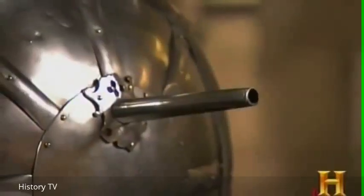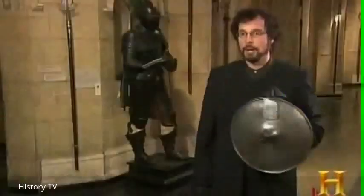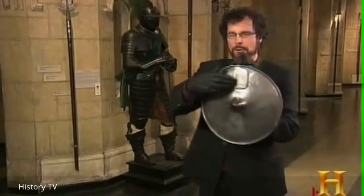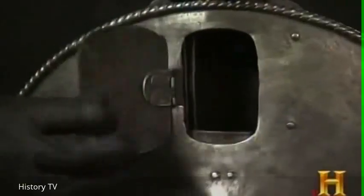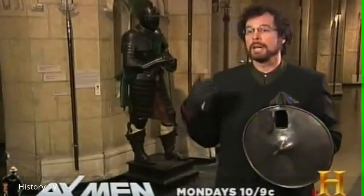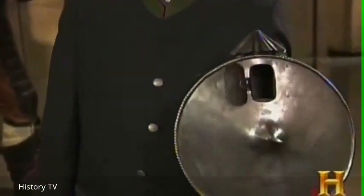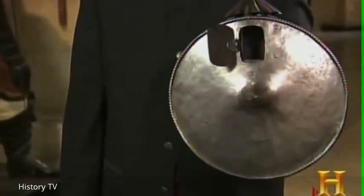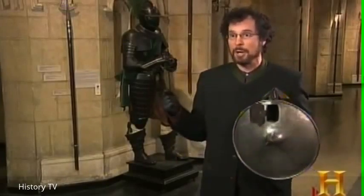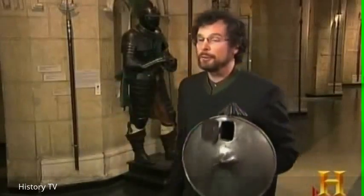European smiths renowned for their superior plate armor also crafted small but specialized shields. This example of a buckler has a couple of extra features: a door concealing a small candle, which provides a little light to distract your opponent in the dead of night during a fight. Once you've suitably distracted them, you can come in with a cut from a sword or a punch to the face for the final blow.